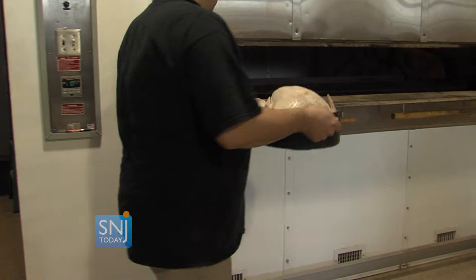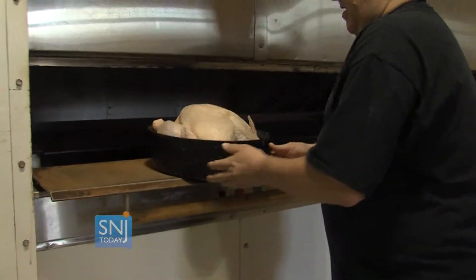We baste them, we steam them, we do everything that has to be done. The only thing that you do is basically season it the way you want. Ray Cascia tells me that this time tomorrow, this oven will be filled with about 50 or 60 turkeys for Thanksgiving dinner.